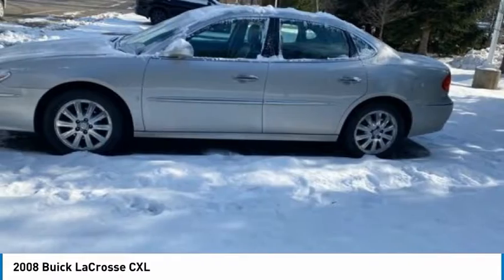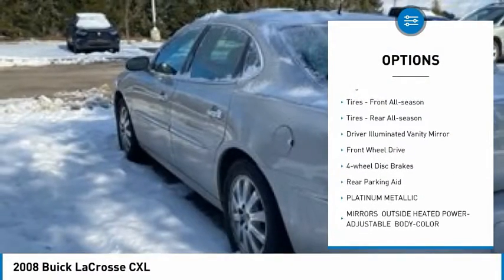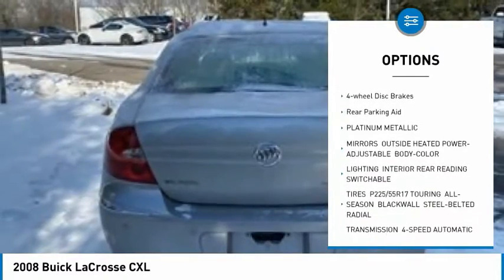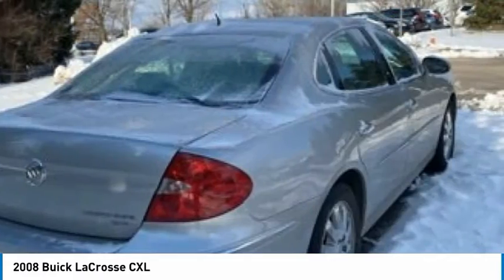Here are some of this vehicle's great options: tire pressure monitor, remote engine start, daytime running lights, engine immobilizer, front all-season tires, rear all-season tires.